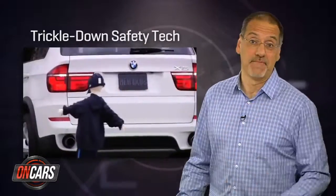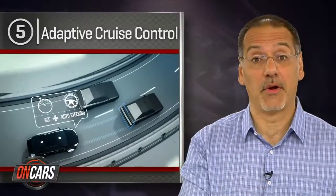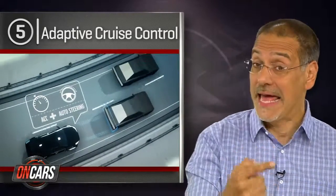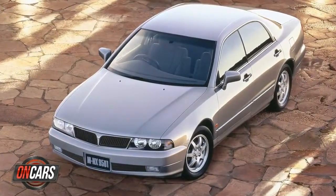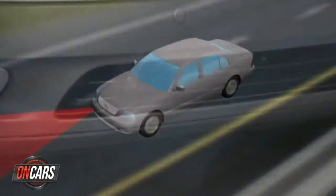Number five is adaptive cruise control — the technology that doesn't just maintain your speed on the highway but also the distance between you and the car ahead. It debuted in Japan on the high-end Mitsubishi Diamante in 1995 and didn't come to the US until 2000 on the Lexus LS 430.